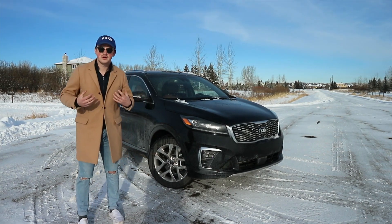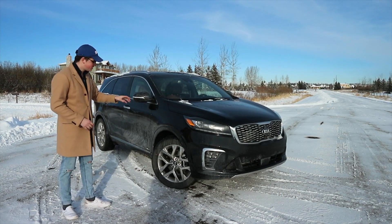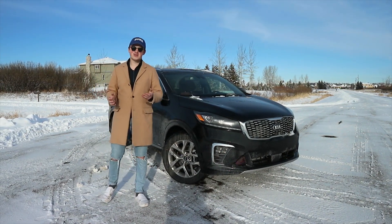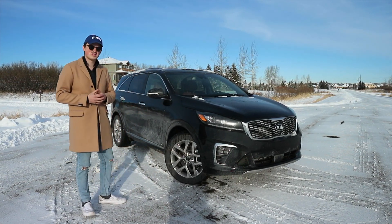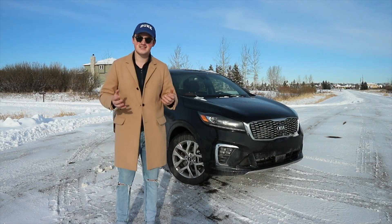Welcome back to JNS Daily Drives, everyone. My name is Jacob and today we're going to be taking a look at the brand new Kia Sorento SXL. In today's video we're going to go over the exterior as well as the interior, talk about what this car is like to drive, and see how it handles the crazy snow that we got last night in Calgary.